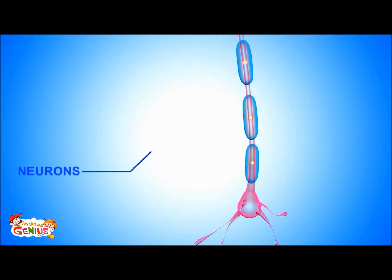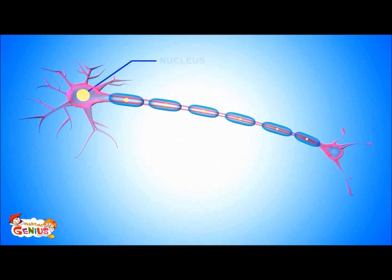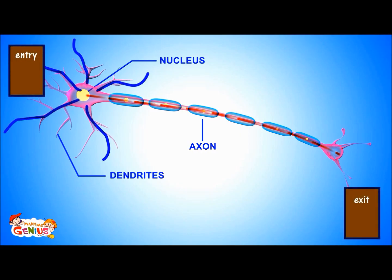All nerves are made up of neurons. A neuron has three major parts: a nucleus, which is the cell body; dendrites; and the axon. Dendrites take in the electric messages to cell bodies. Axons take the message away from the cell body. So, dendrites are like the entry to a parking lot, and axons are the exit route from parking.